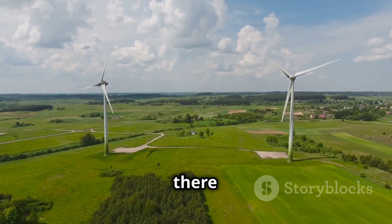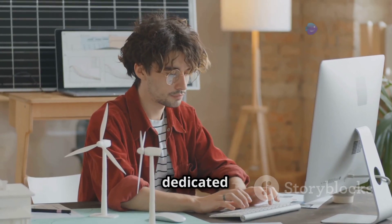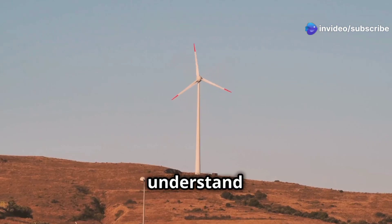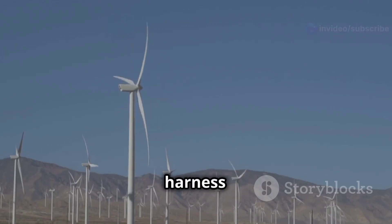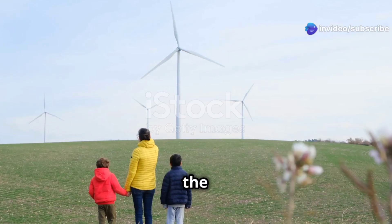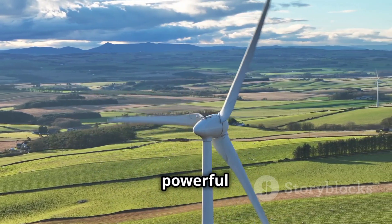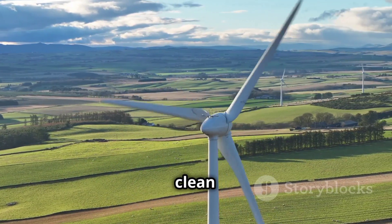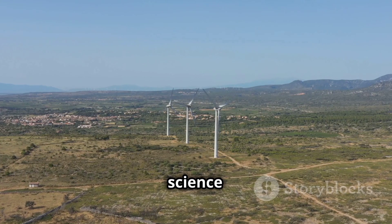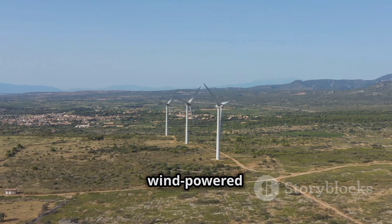If you're interested in learning more, there are tons of resources available — you can visit science museums, explore websites dedicated to renewable energy, or even talk to engineers working in the field. The more we understand about wind energy, the better equipped we'll be to harness its power and create a cleaner, more sustainable future. So the next time you feel the wind on your face, remember its potential. Wind energy is a powerful force that we can use to generate clean electricity and reduce our reliance on fossil fuels, and by understanding the science behind it, we can all play a part in creating a brighter, wind-powered future.